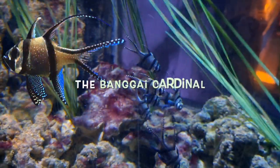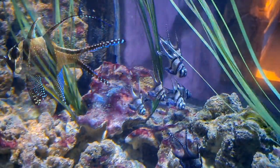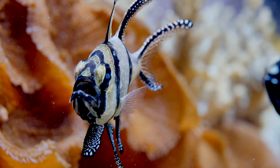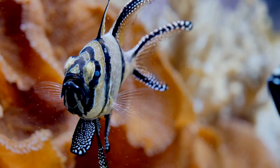Let's start at the top with the Banggai Cardinal. Banggai Cardinal fish, Pterapogon kauderni — a lovely little reef safe fish. It's a fish that seems to hang and hover rather than swim. The sad fact with this fish is it's on the danger list and on its way to extinction, mainly due to overfishing.